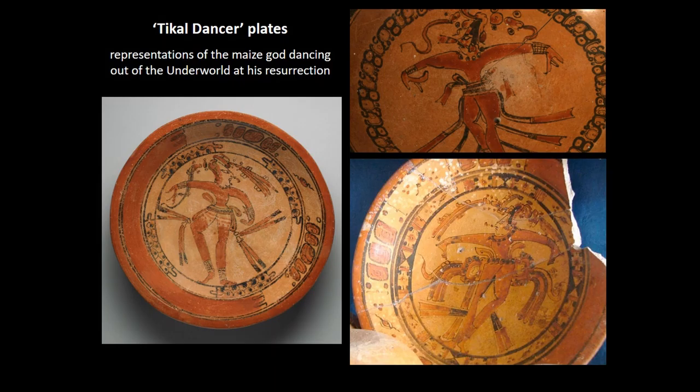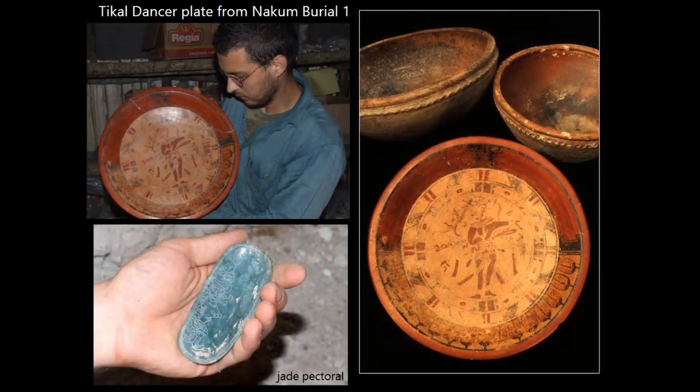That NAKUM maintained close relations with Tikal is also made evident by other ceramic finds made at this site. For instance, the well-known Tikal dancer plates, typical for the Tikal region, are in essence just the local adaptations equally representing the maize god dancing out of the underworld at his resurrection. One such Tikal dancer plate was found in a particularly well-finished royal tomb at NAKUM, Burial One, and it is quite possible that this vessel was manufactured at Tikal and gifted to one of the NAKUM kings. It can be dated more or less to 700 AD.